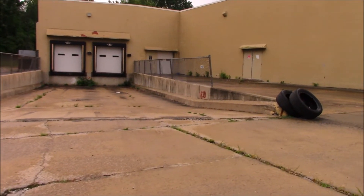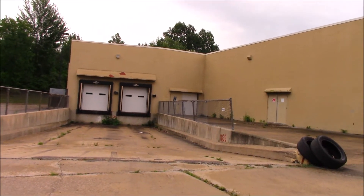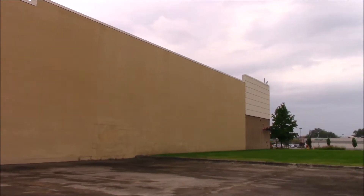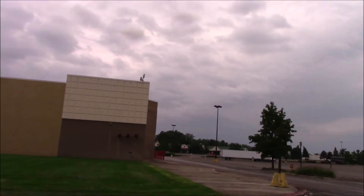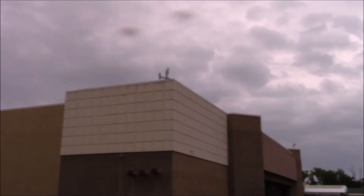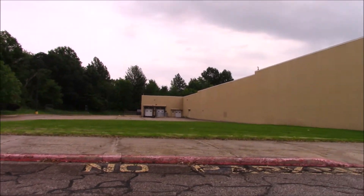So, becoming a dump site for tire dumpers. Here's some more security cameras, which dangle now. Those were new ones over there though, if you saw them in the back. So no messing around.